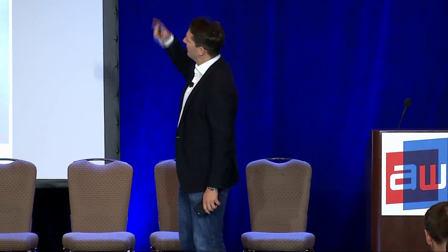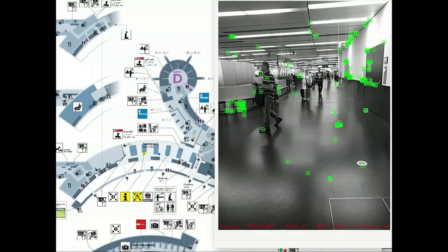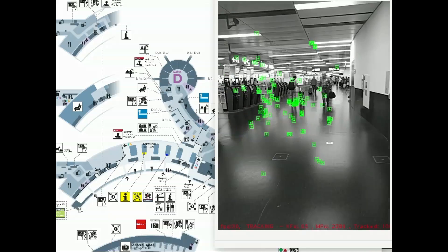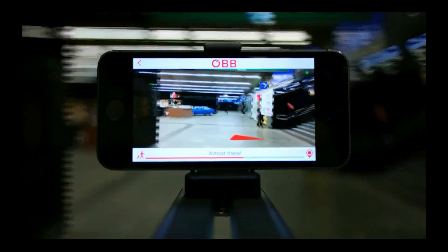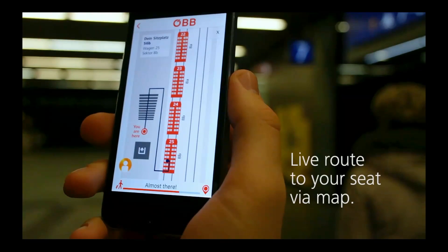We have an SDK for iOS and Android that you can integrate into any application. When you first start the application, our SDK takes the first one or two pictures and calculates the structure it can recognize — even if there are a lot of people around, that's not a big issue. Our server calculates from the recognized structure where you are standing and where you're looking, and can directly position you very accurately. This enables many new use cases because the whole building becomes like a huge website — no special hardware needed, no beacons, no Wi-Fi implementation. Just a camera.